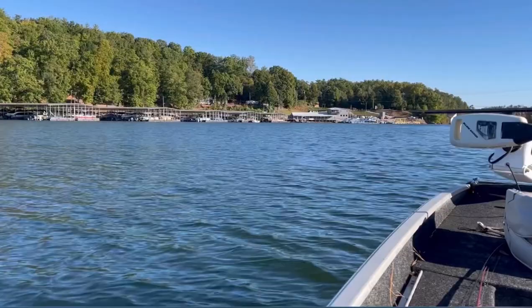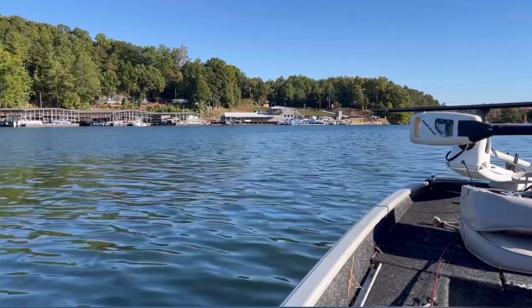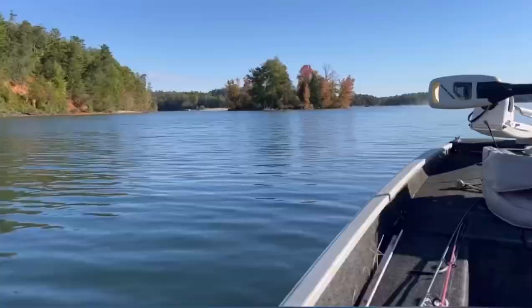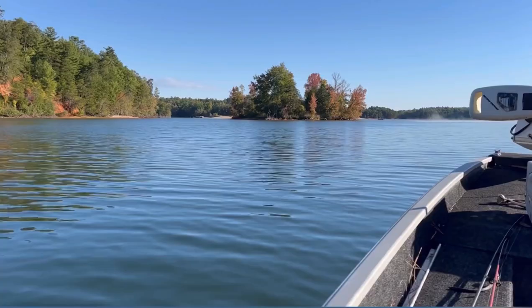Those few buildings there in the center of the screen — that is actually a store you can access from the lake. It's like a general store where you have anything you need for a boat, any tackle you need for fishing, live bait, and fuel. If you need to fuel up your boat, you can just stay on the lake.